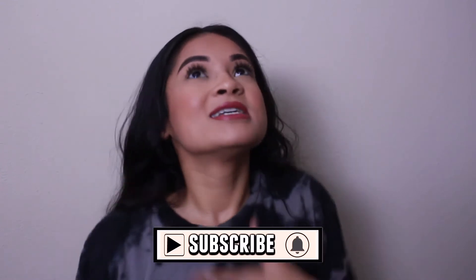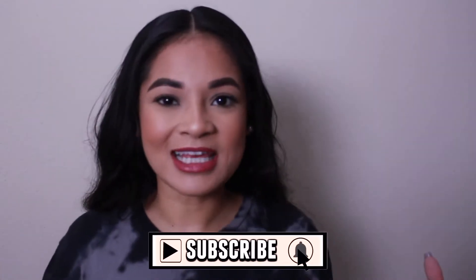What's up guys? Welcome back to my channel. If you're new here, my name is Nisi. Welcome. Be sure to hit that subscribe button before you go — support your girl, I would greatly appreciate it.